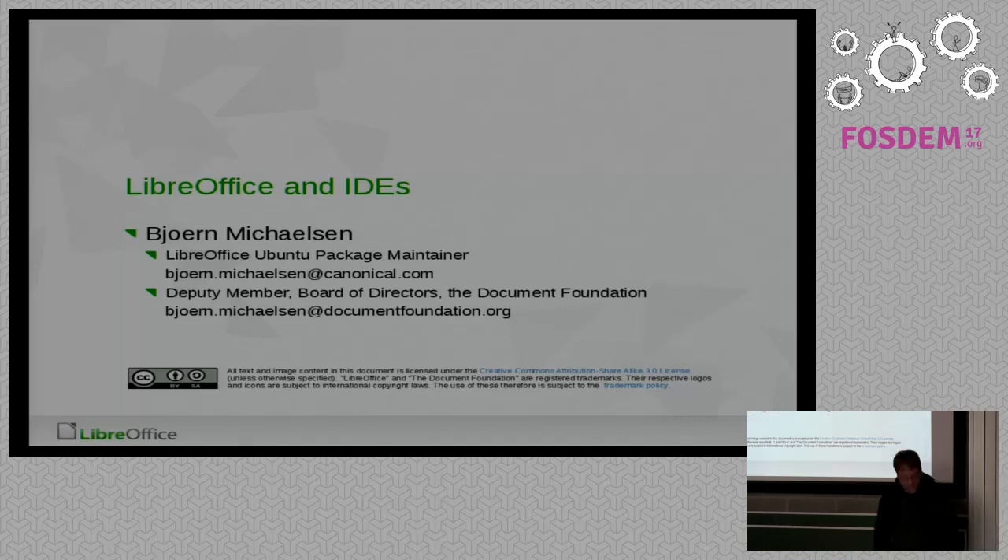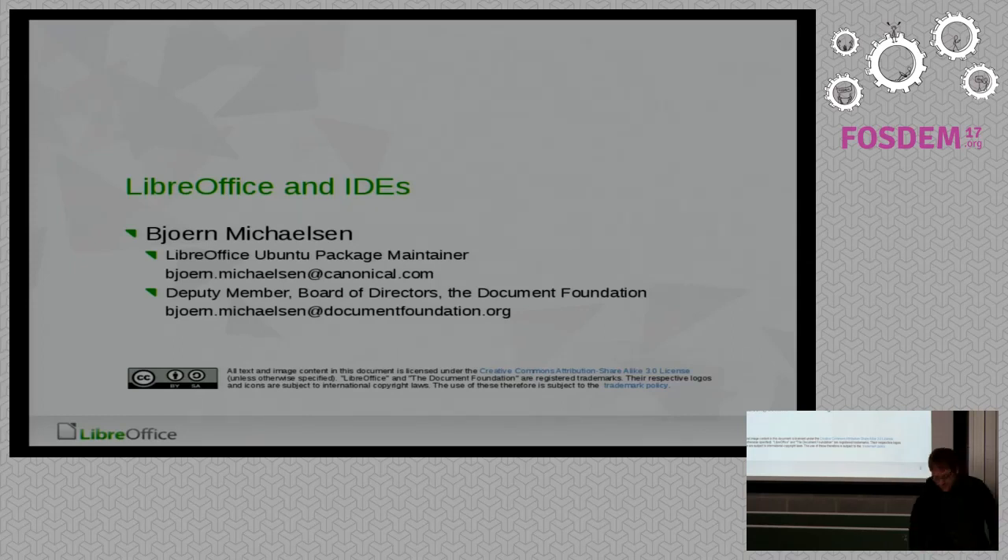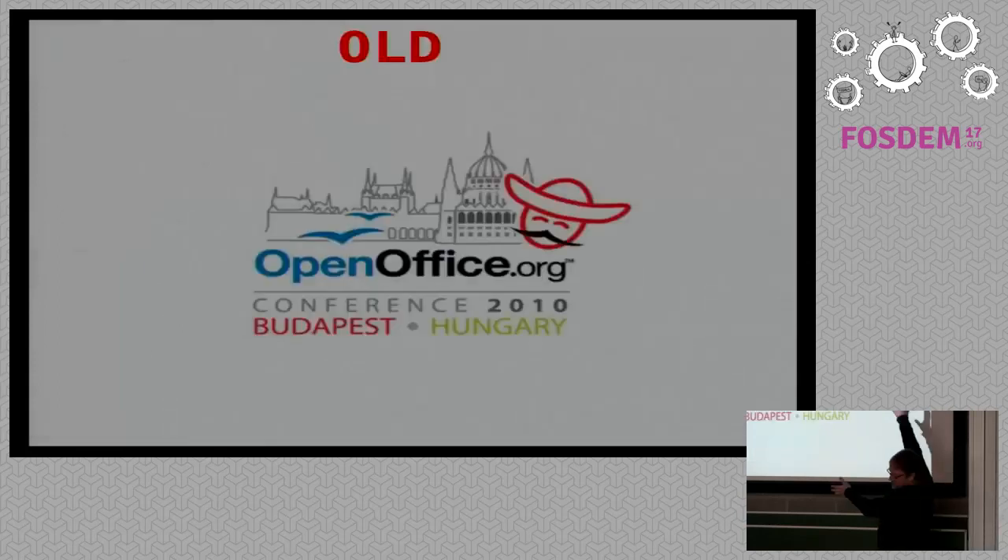I'm late, let's go. So that's me — I'm working at Canonical packaging LibreOffice for Ubuntu, and I'm also on the board of directors for the Document Foundation.